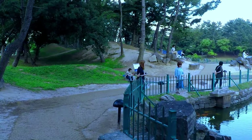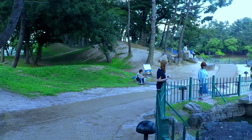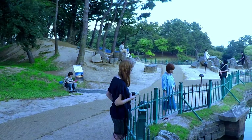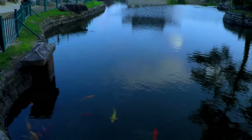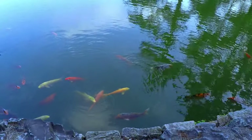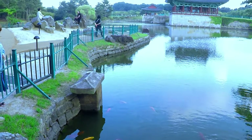We wouldn't be in Asia with a pond unless it was full of koi, so here we are — we've seen them in all countries, and South Korea is no different with their love of koi. They're an amazing color.